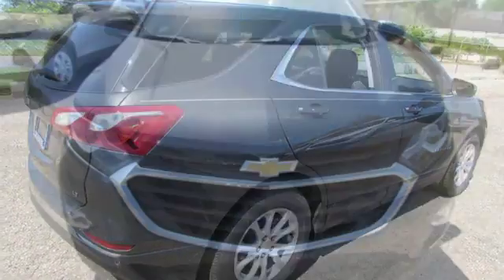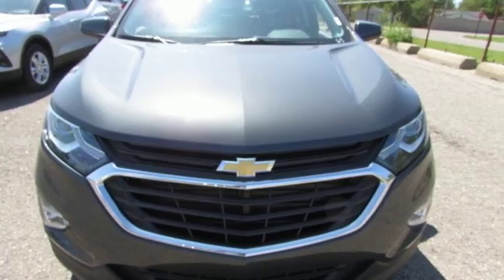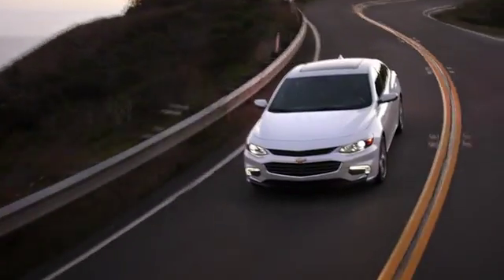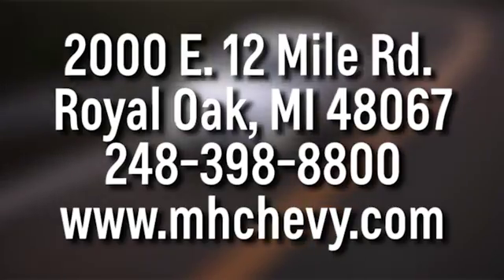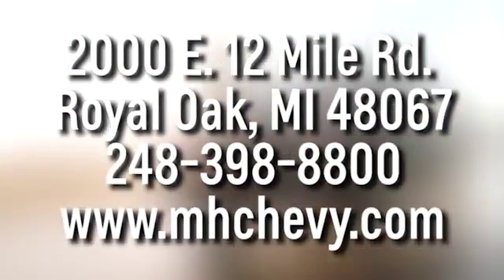There's more than a century of ingenuity and significance in every Chevy. Experience it for yourself today. Call, click, or stop into Matthew Hargrave's Chevrolet today. We're conveniently located at 2000 East 12 Mile Road in Royal Oak.